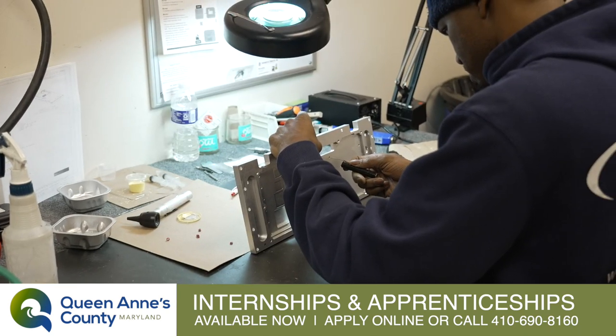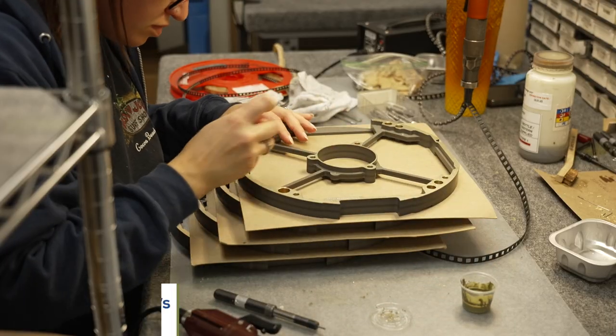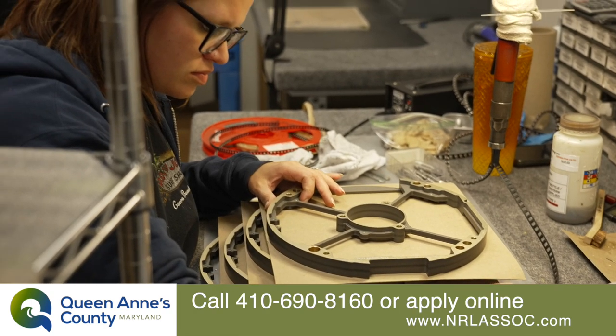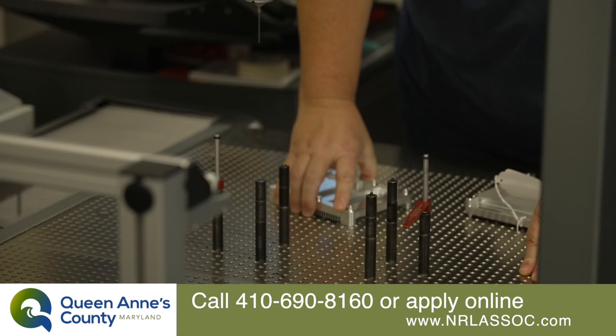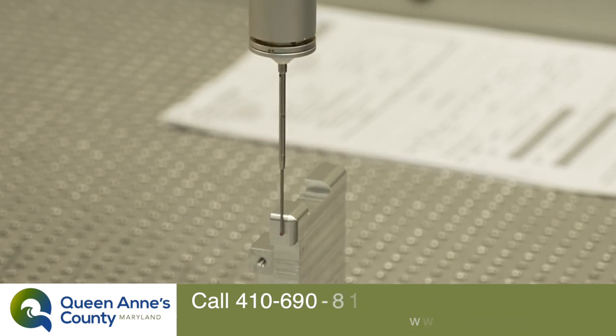We have three main areas: assembly, machining, and fabrication. Within assembly, we either have GE assembly or non-GE, other customer critical assembly. We have machining, which is divided into either mills or lathes. And then we have fabrication, which is mainly welding and metal formation.